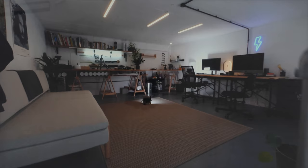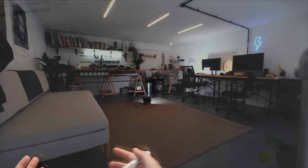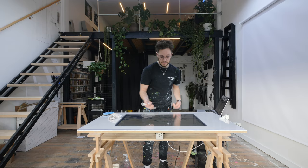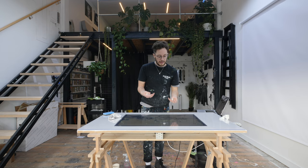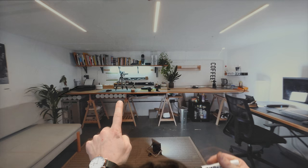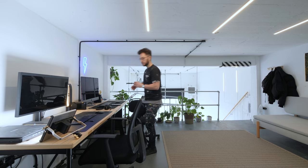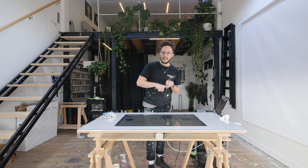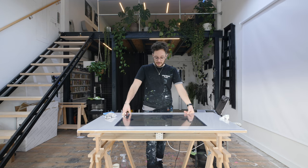Up in my office space, it's completely transformed. I now have a sofa, an area where I do all my editing, all the books that inspire me, and this huge workbench where I prepare all my prints and whack them in these tubes. This is where I spend about 70% of my time — planning new art pieces, planning videos, editing, having meetings. I'm so proud of this space.